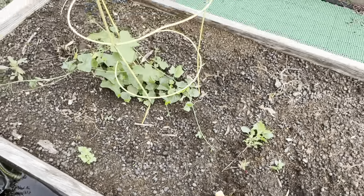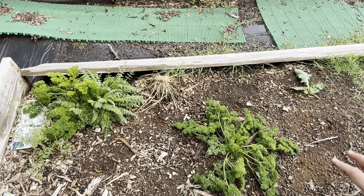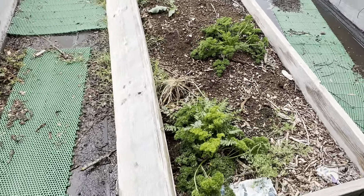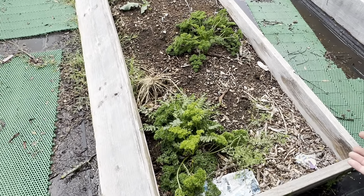Over here I have a lot of parsley. I think I might harvest that tomorrow to make tabbouleh — it's kind of like a parsley salad with tomato and a little coarse ground wheat and things like that.